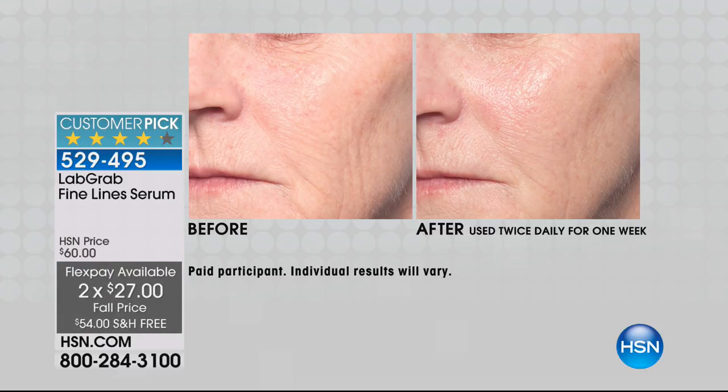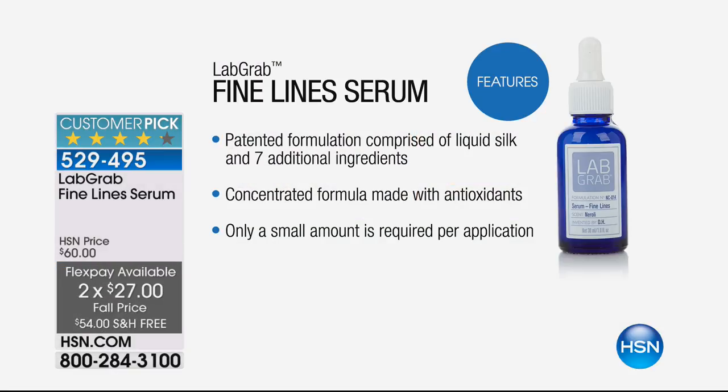What you're getting is really something that, until now, you could only find in a dermatologist office. It's the best of clinical grade — ultra-concentrated, high-end dermatologist grade skincare — and we are showing you the fine-lined serum.